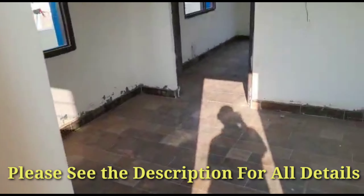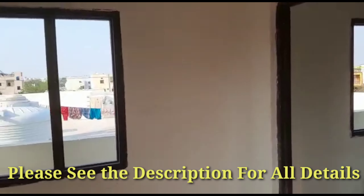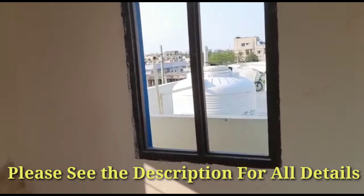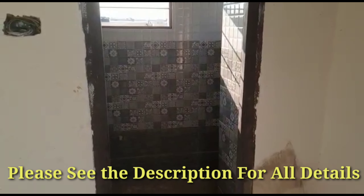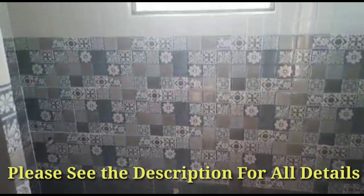From the balcony we are entering back into the bedroom. In the bedroom also they have provided a 3 by 4 size north window for ventilation. On the northwest corner side they have given an attached bath for this bedroom.